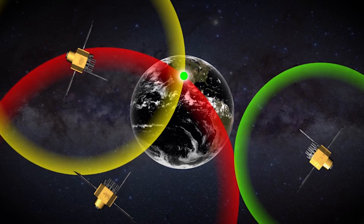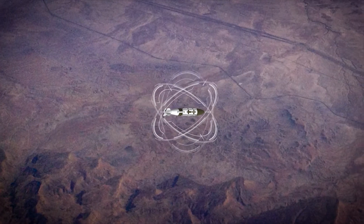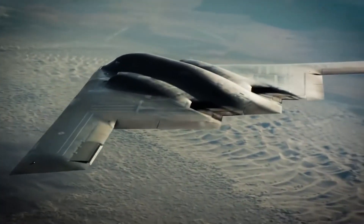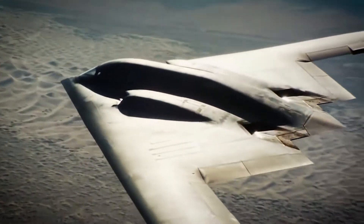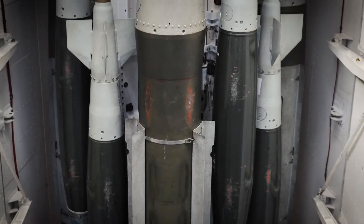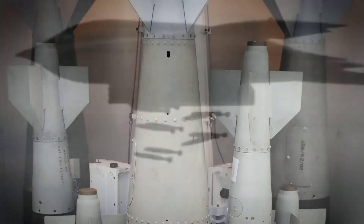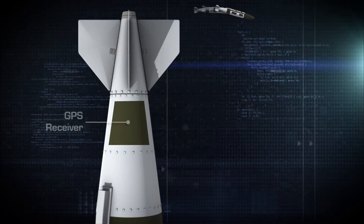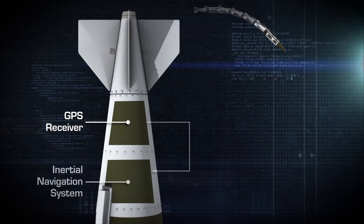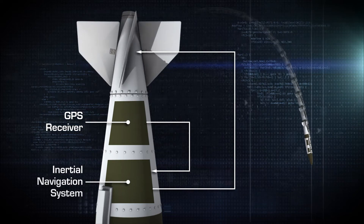The GPS receiver allows the bomb to locate itself, while the INS monitors the bomb's movement in 3D space. Before being dropped, the bomb's parent aircraft uses its own GPS receiver for targeting, then feeds the targeting coordinates and the aircraft's current position into the bomb's computer. Once released, the JDAM's INS tracks its movement, and its GPS receiver constantly calibrates the INS for increased accuracy. The guidance unit then steers the bomb to its target coordinates.